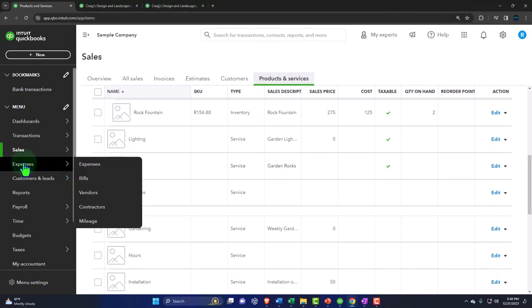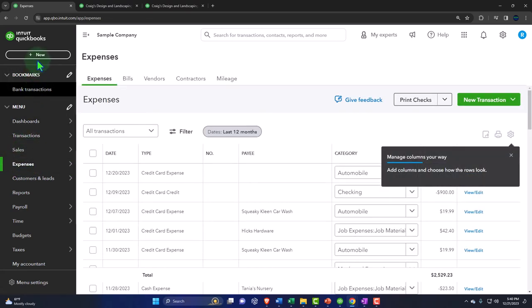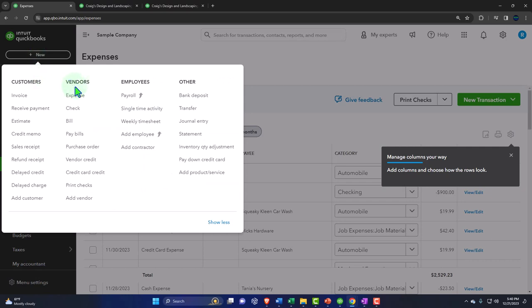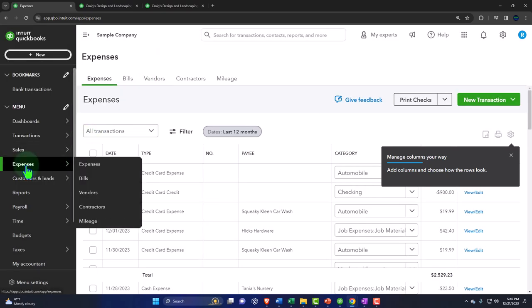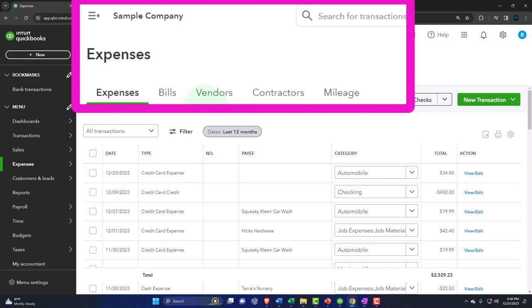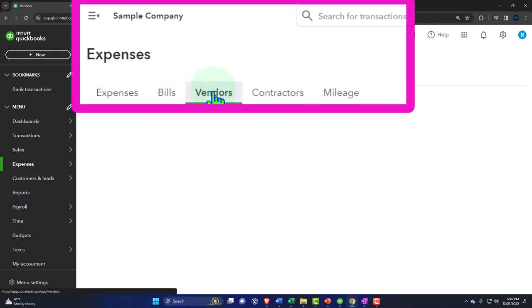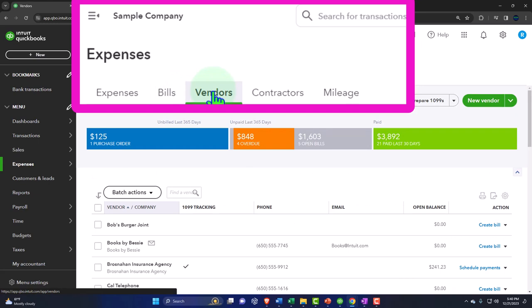On the expenses side, we have the Expenses center — this is essentially where the vendor side of things lives. Many of these forms can also be found in the Expense center. The Expenses tab shows transactions we can sort — money going out. Bills represent things we've entered a bill for but haven't paid yet.